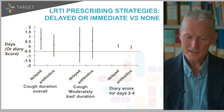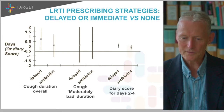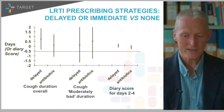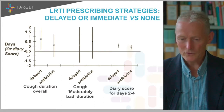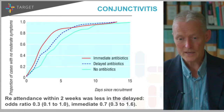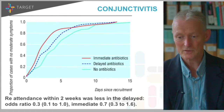We've looked at other related conditions including conjunctivitis — similar story. No major difference between an immediate prescription of antibiotic drops and a delayed prescription of antibiotic drops.